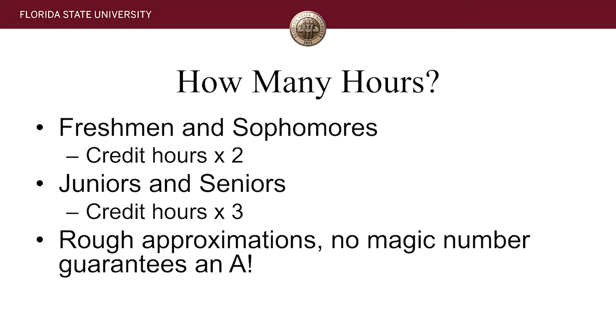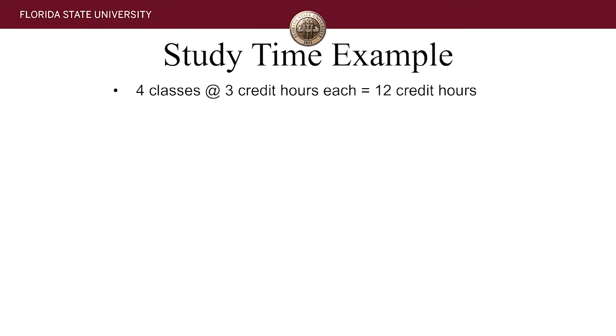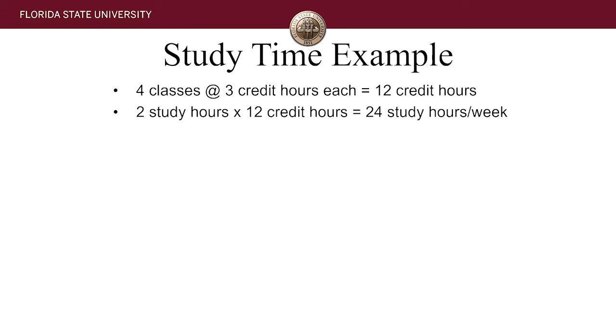So let's see what that breaks down to in a typical semester. A typical semester you're going to be enrolled in at least 12 credit hours to be a full-time student. That means 24 study hours outside of class time per week. Combine that with the 12 hours you're in class and you've got roughly 36 hours per week working on your classes — that's four hours short of a full-time job. So you need to be planning accordingly.